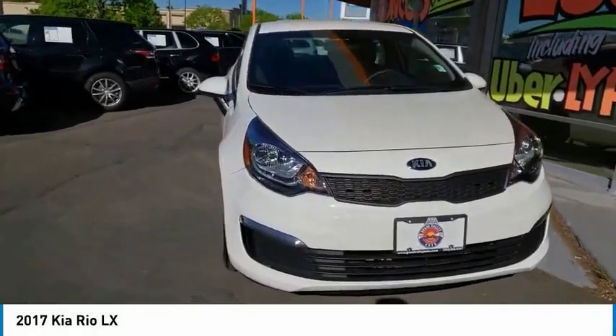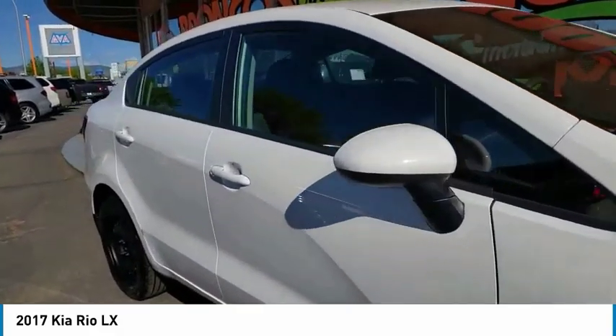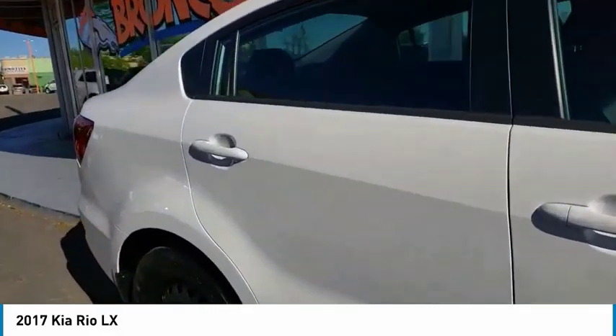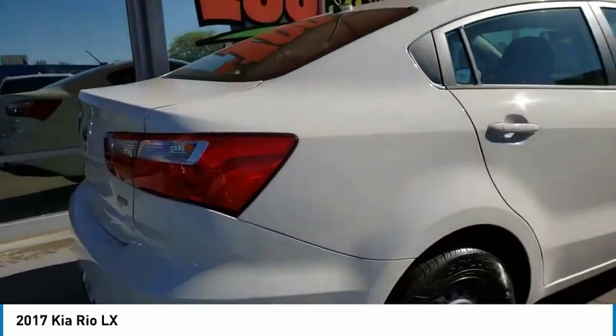Make a great choice today with the 2017 Rio. The Rio delivers sprightly performance, great fuel economy, and agile handling — all in a stylish package.